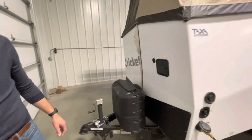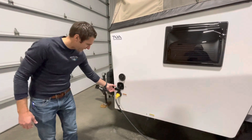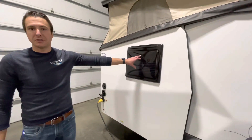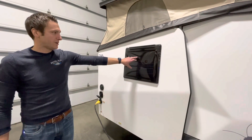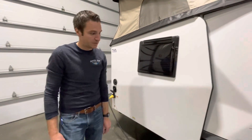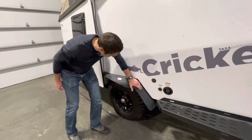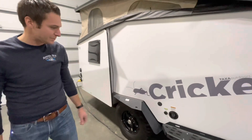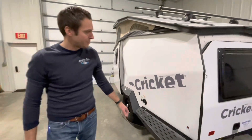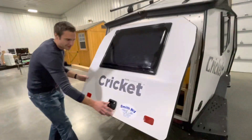Coming over to the utility side, we have our fresh water fill for our 15 gallons of water. You can option this with a side-mount air conditioner — a 5,000 BTU side-mount AC — which would replace this window here. The fenders on this are super solid, super heavy-gauge metal that's not going to bend or break over time. We've got a portable solar plug down there as well. Coming around the back, we've got LED lights all the way around this thing, and check out this hatch into the back here.